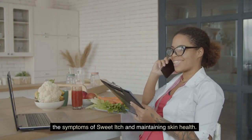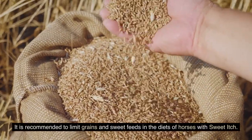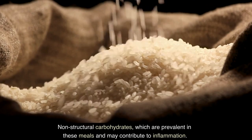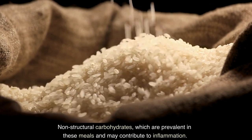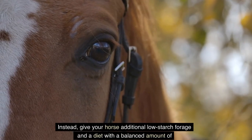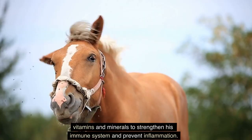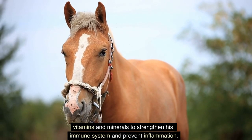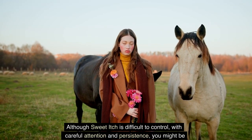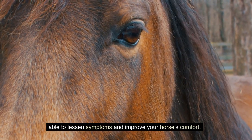Nutrition can also play a significant role in managing sweet itch symptoms and maintaining skin health. It is recommended to limit grains and sweet feeds in the diets of affected horses, as non-structural carbohydrates in these meals may contribute to inflammation. Instead, provide additional low-starch forage and a diet with a balanced amount of vitamins and minerals to strengthen the immune system and prevent inflammation. Although sweet itch is difficult to control, with careful attention and persistence you may be able to lessen symptoms and improve your horse's comfort.